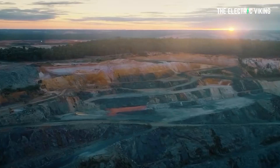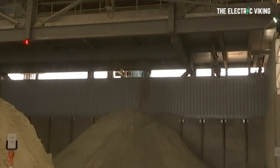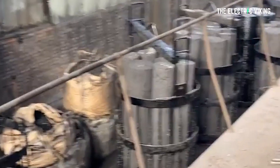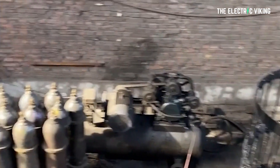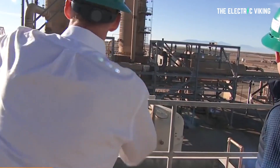Australia currently just ships raw materials anywhere around the world to whoever wants them. That means we miss out on a key part of the production cycle, which is refining those materials. This new plant to produce graphite in its most refined form helps to keep those jobs and the production of this material in Australia. Plus, it helps to reduce CO2 emissions because you're not sending hordes of material that is largely useless overseas.